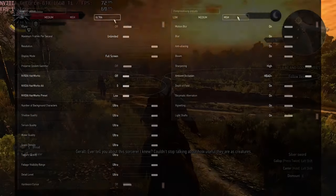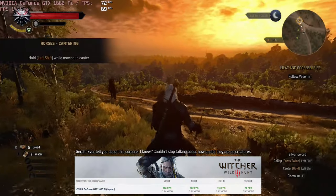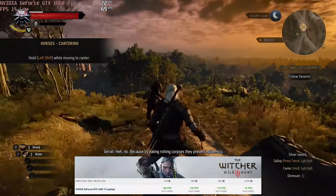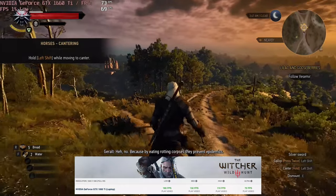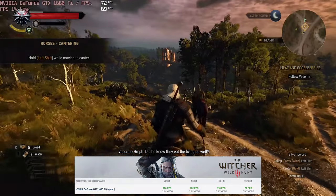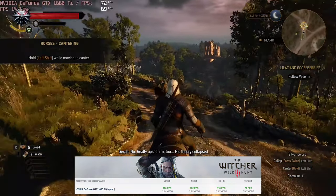More importantly, it's powered by the GTX 1660 Ti, which is close to the RTX 3050 Ti in terms of performance. With that and the 144Hz display, you'd have no problems running AAA games at reasonable settings and frame rates.